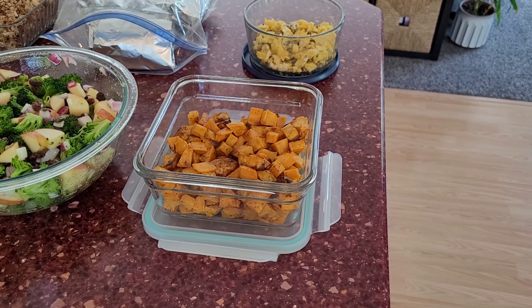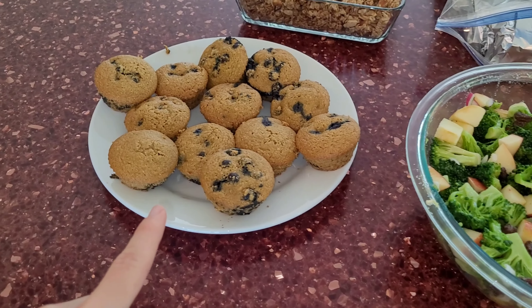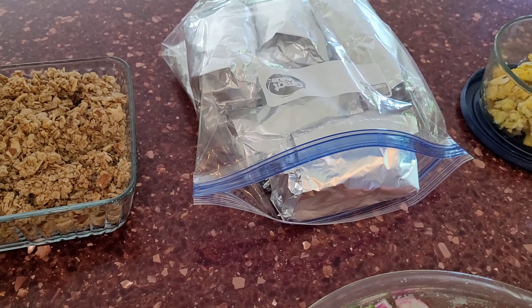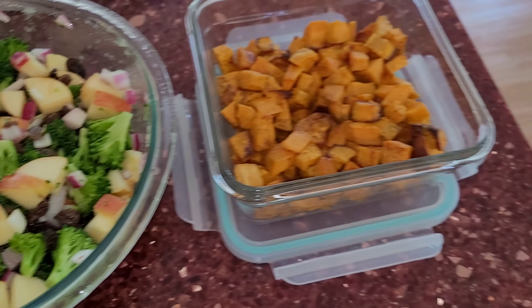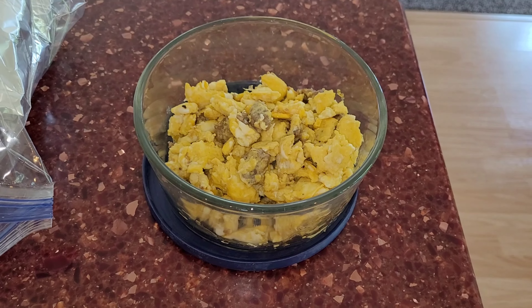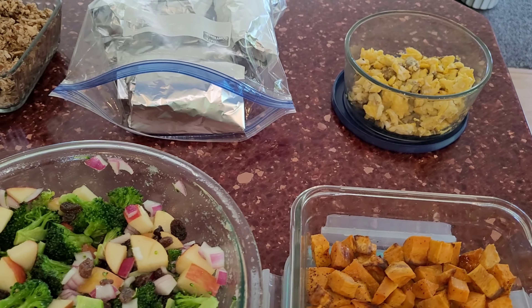And there we have it! We have these delicious muffins — I'm going to enjoy one in a minute with a cup of coffee — amazing homemade granola, a ton of burritos for the week, this beautiful salad, sweet potatoes all roasted up, and the yogurt is in the oven fermenting. I got everything accomplished for the day! Thank you so much for spending the day with me meal prepping. I hope you guys are doing good and I will see you in the next video.